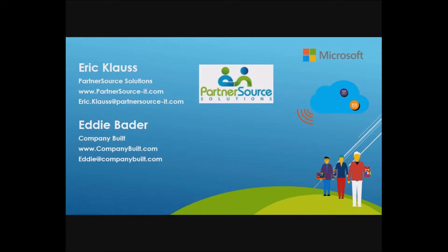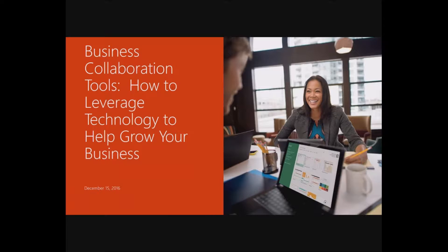Well, thank you. So, business collaboration tools — how to leverage technology to grow your business. We're going to primarily focus on Office 365, and we'll touch on some other technologies as well as we go along.